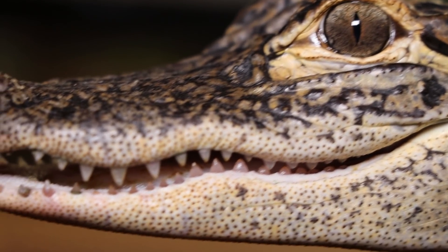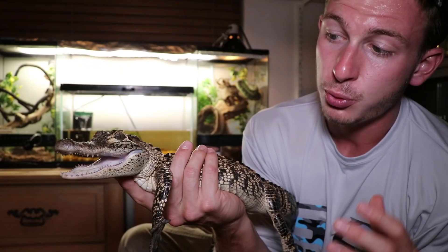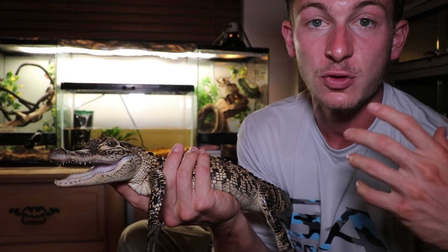Just because you don't see an alligator in a waterway doesn't mean there's not one there. Alligators can hold their breath upwards of an hour and a half, sometimes even two hours, and can slow their heart rate down to four beats per hour. They can sit still at the bottom and wait for prey to pass over the surface, detecting it with special sensory organs on their jaws — these little dots right here. Those are actually pressure receptors.